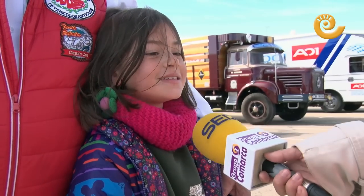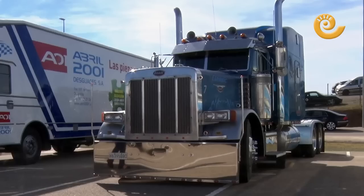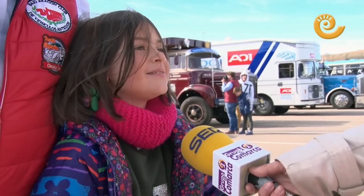Do you have a truck? Yes. What is it? The blue one, yes — the Peterbilt.